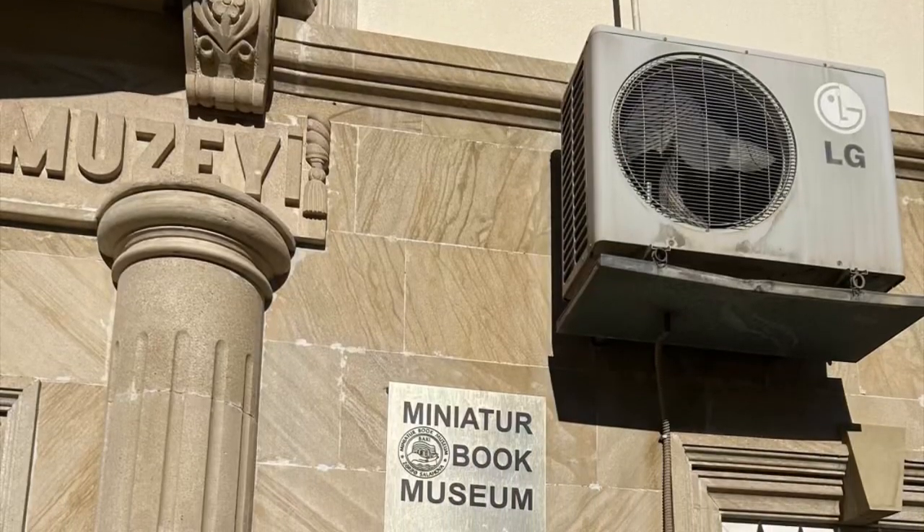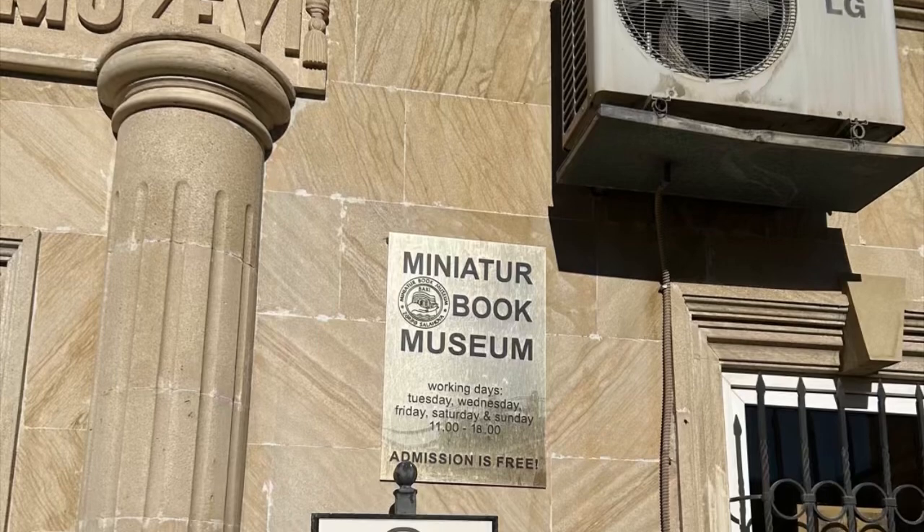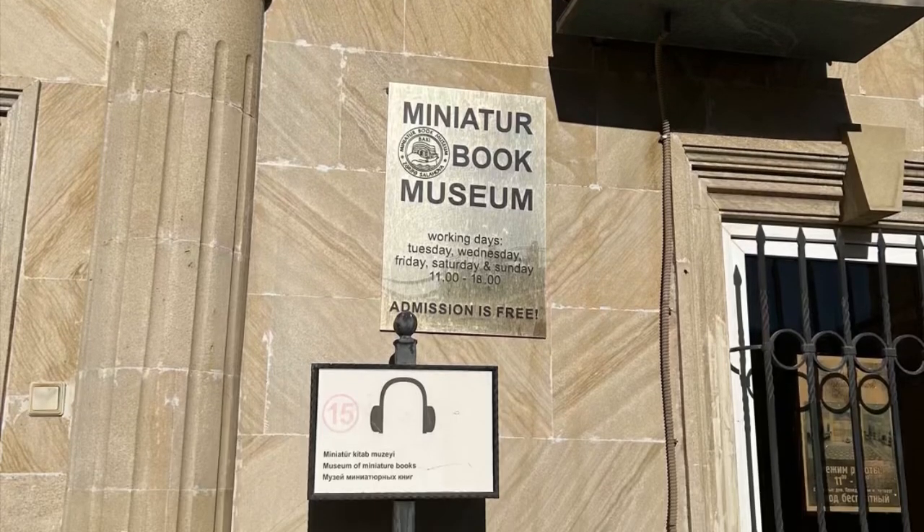We were here on a Monday and unfortunately the Miniature Book Museum was closed, so we missed visiting it.